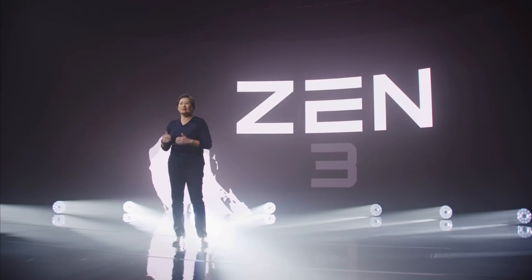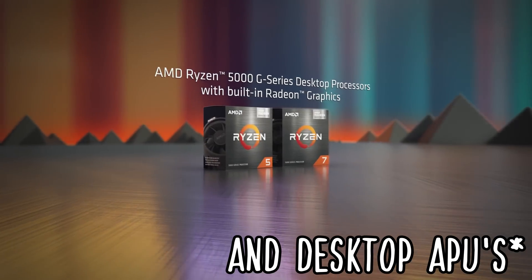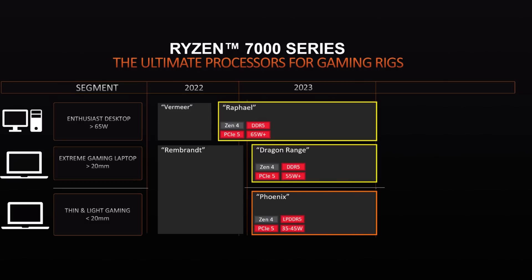For Zen 3, the desktop had Codename Vermeer, and Codename Cezanne for mobile APUs. Now we're looking at Raphael for the desktop CPUs — that's Zen 4 — and for the APUs, we have Dragon Range, previously thought to be Dragon Crest, and Phoenix, which we talked about in the past couple of videos.